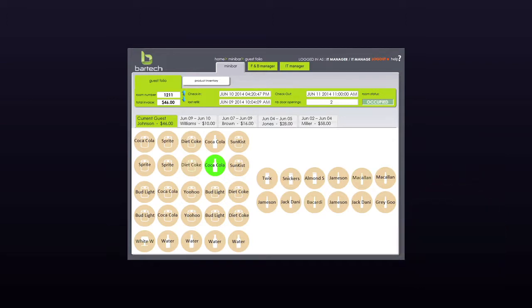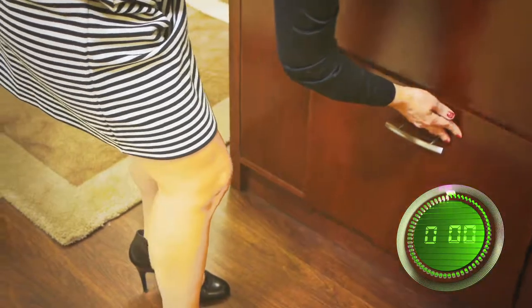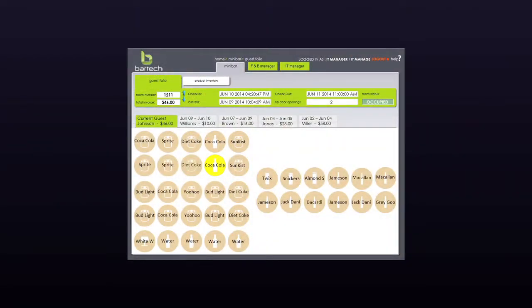If the product is replaced within the time limit, it will appear on the minibar attendant's report as a picked-up product. The product will not be charged to the folio, but the minibar attendant will know it was touched and will check the product's seal to see if it was open.